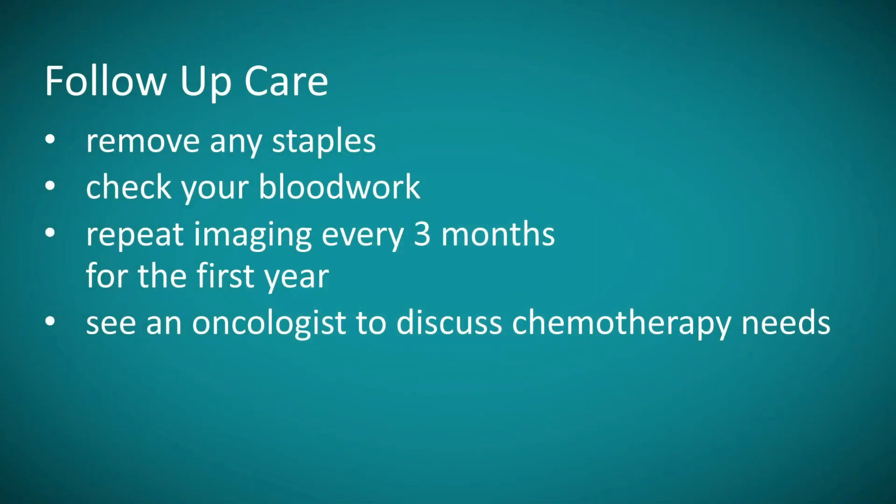After you have recovered from your pancreatic surgery and are discharged from the hospital, we'll generally see you back in our clinic about a week or two after discharge. During that visit, we will remove any staples placed in your skin to help it heal, and we'll check your blood work to make sure there are no complications after surgery that need to be addressed. Following this, we will often repeat imaging every three months or so for the first year, along with blood work, to make sure that any disease removed during your Whipple operation has not come back and that the area is healing well.